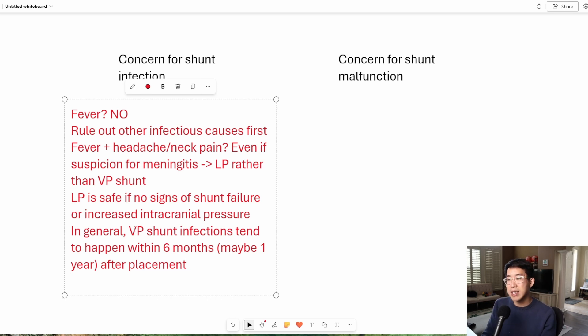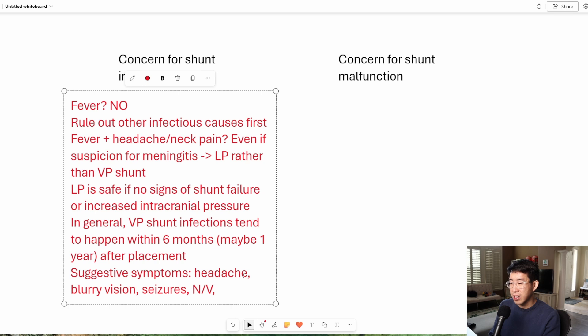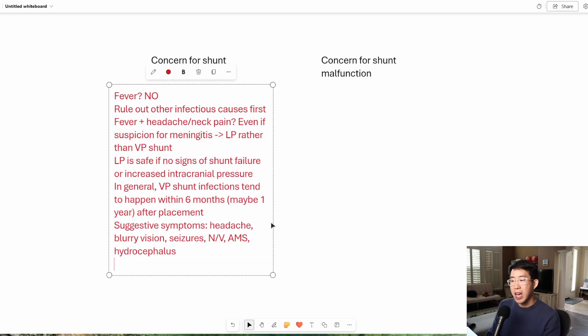What are some signs that can lead us to be more concerned for a VP shunt infection? Any signs of increased intracranial pressure are going to be concerning. Generally, if these VP shunts get infected, they're going to start having failure as well. Some suggestive symptoms that might give you a lower threshold to call neurosurgery would be things like headache, blurry vision, seizures, nausea, vomiting, altered mental status, and worsening hydrocephalus. Probably the most suggestive symptoms would be if you're seeing actual localized redness at the reservoir or down the VP catheter — redness at the incision, poor wound healing, redness tracking down the catheter. Those are going to be much more suspicious for a potentially isolated VP shunt infection, and those would be situations that neurosurgery would very likely tap right away.